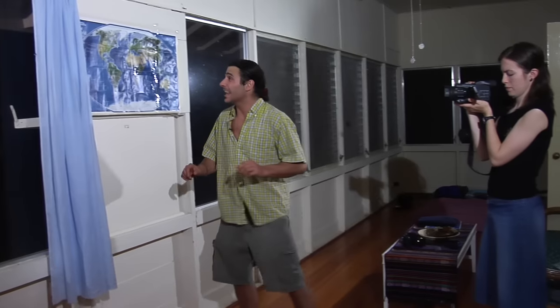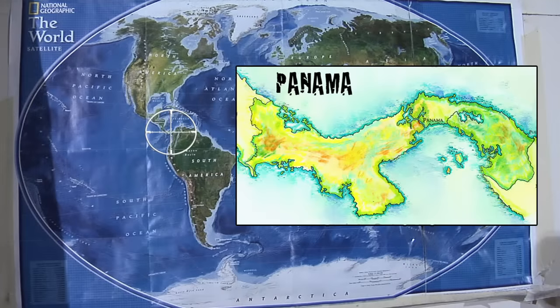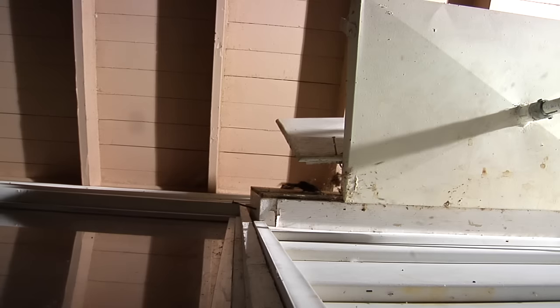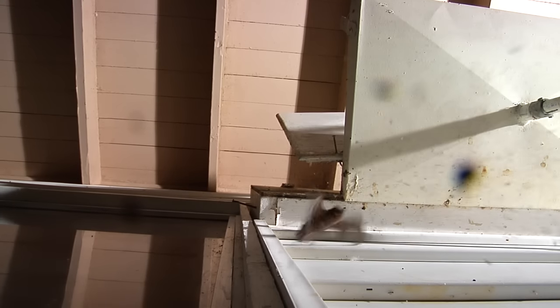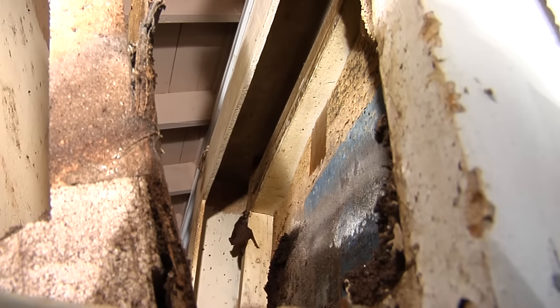A great example of diversity is in the diversity of bats. There are nearly a hundred different species of bats that live in Panama. Right here behind this map is actually a family of bats — they're not living out necessarily in the wild, but in a person's home. Get a close-up of all this bat poop — enough to start a garden, that's for sure.